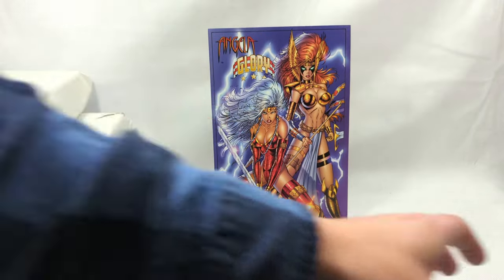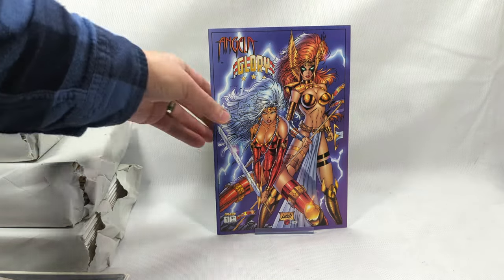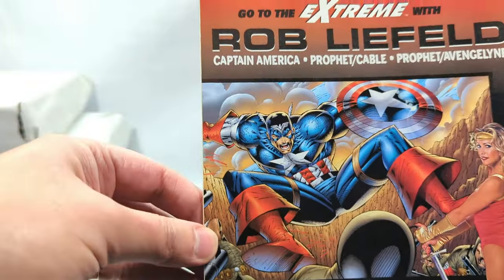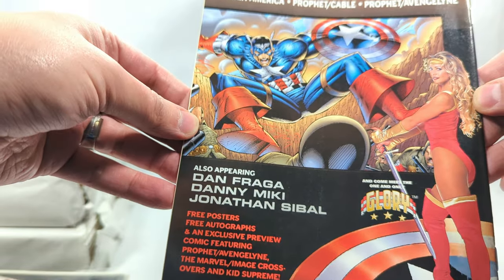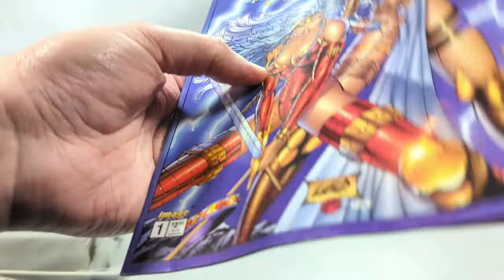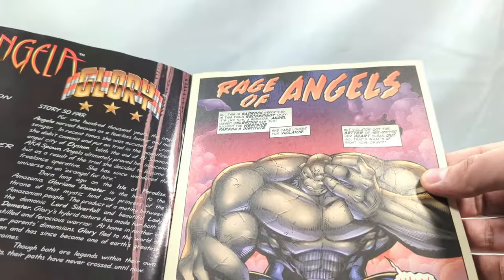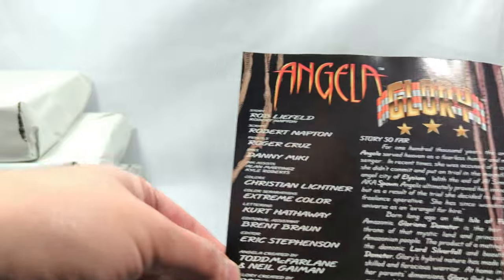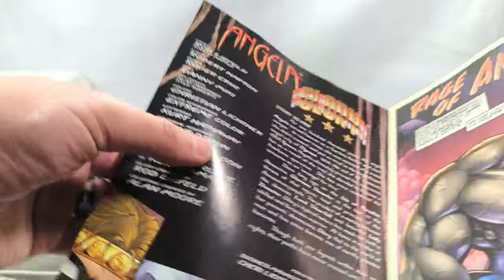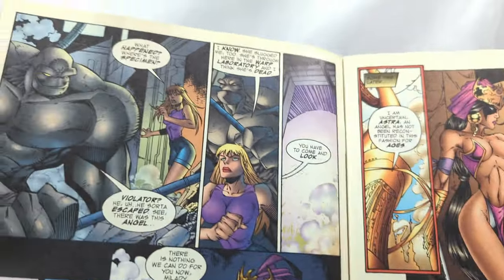That screams 90s. Angela Glory, issue number one - Rob Liefeld cover. That is beautiful! Go to the extreme! I love it. This was my heyday of collecting right here - 1996. Story by Rob Liefeld, script Rob Napeton, pencils Roger Cruz and Danny Meekie on inks. Absolutely beautiful artwork.